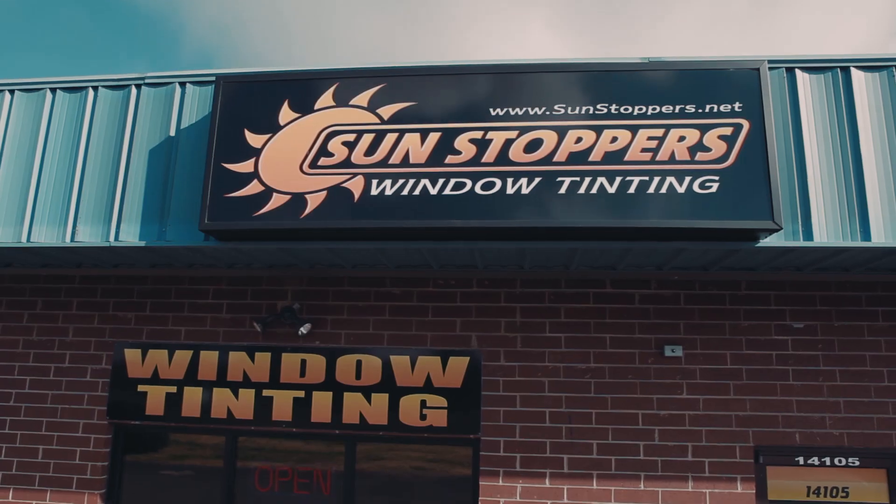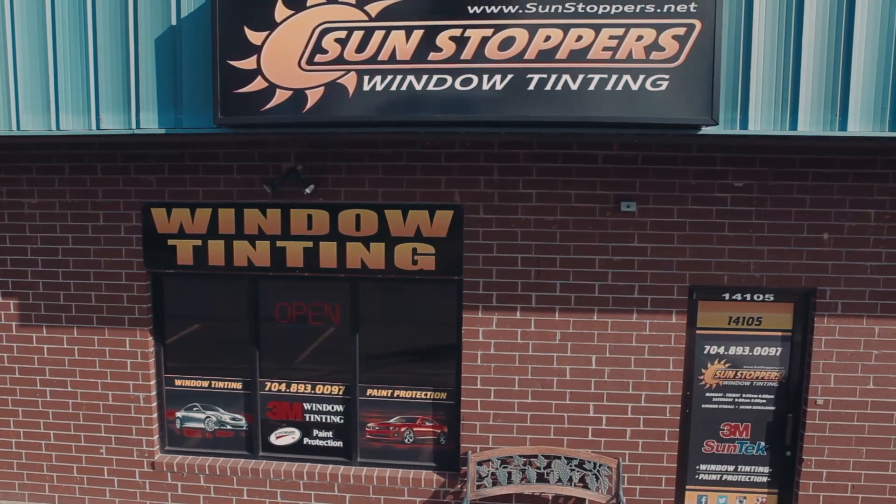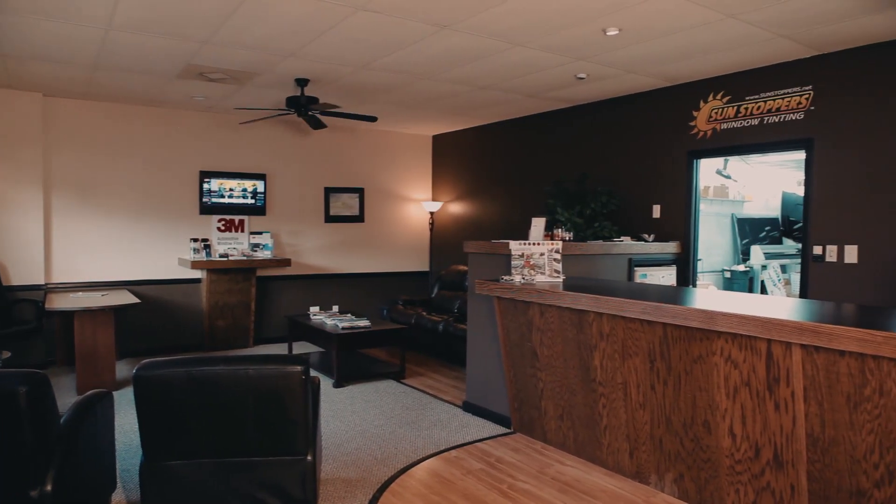My name is Gordon Stigall, manager here at Sunstoppers in Matthews. Here at Sunstoppers, our primary focus is window tinting and paint protection. There are other shops out there that are going to sell you stereos, wheels, miscellaneous accessories for your car. We've taken the time to perfect what we do.